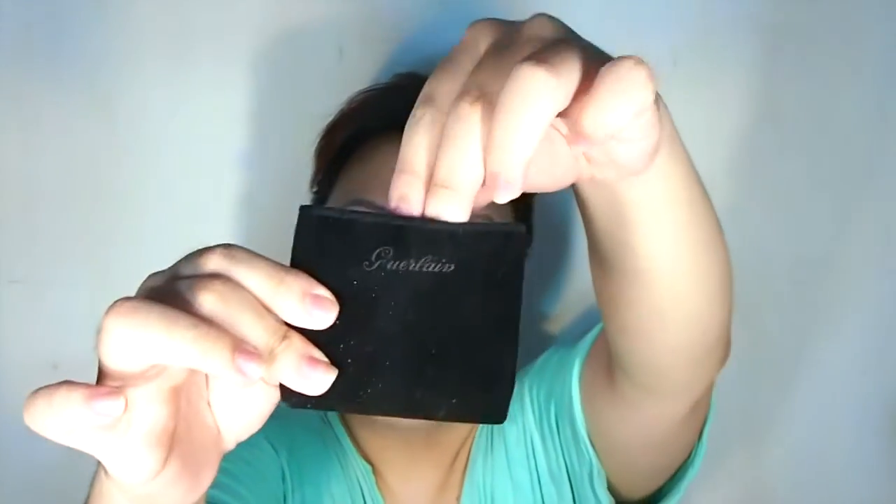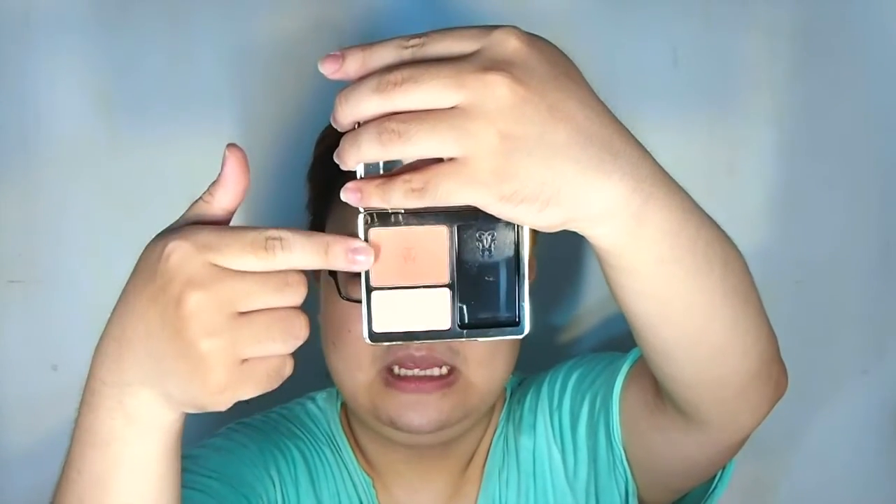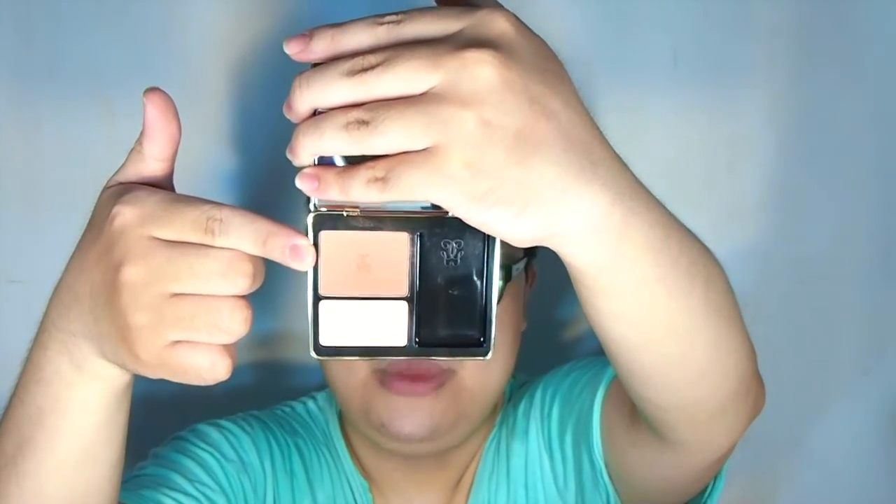The last item from Guerlain this month is their Blush Duo called Golden High. It comes with a big mirror and two shades — one lighter and matte, one deeper with shimmer. Both are sheer so they won't give you that heavy brick-red blush look.